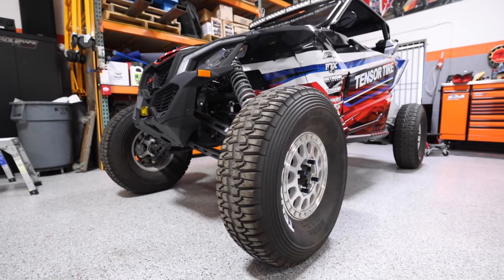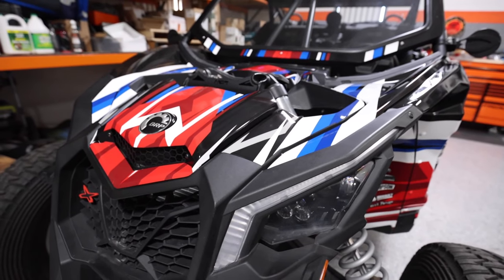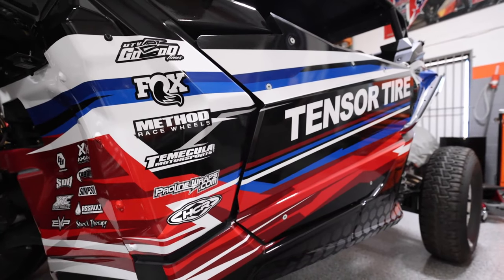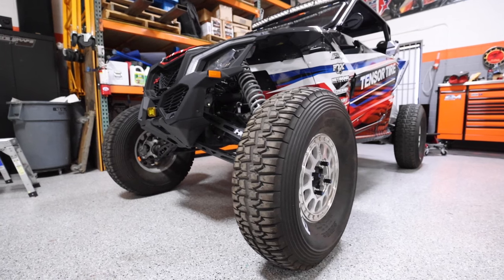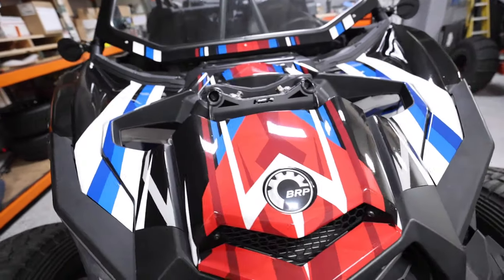We finished up the last few projects for the week — one being this Can-Am X3 we showed in the beginning, and the Pro XP graphic we did for Optic Helicopters. Starting with the X3 — we get a lot of requests for X3s, similar to Polaris Razors. People want to know what the graphics cover and what the finished product looks like, since there are different options out there for graphic kits and wraps. Let's jump in and show you guys the coverage.